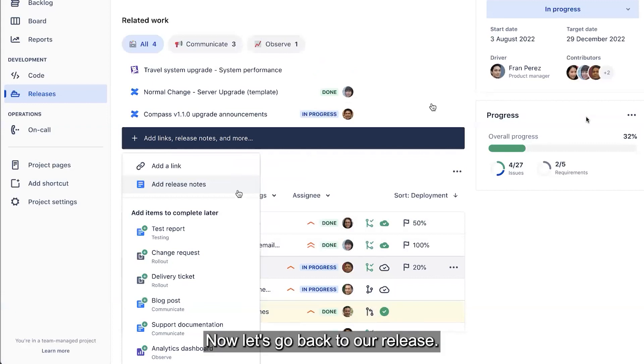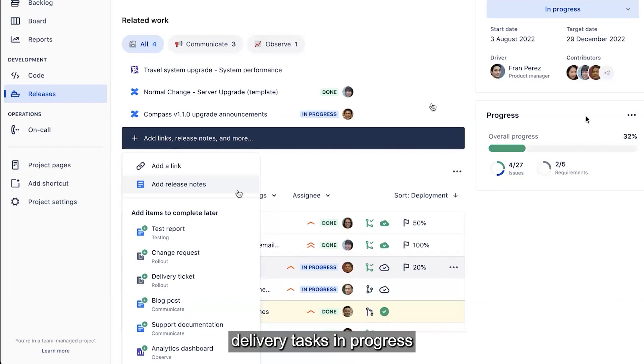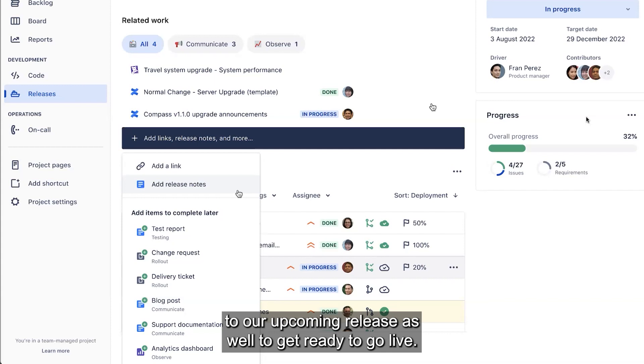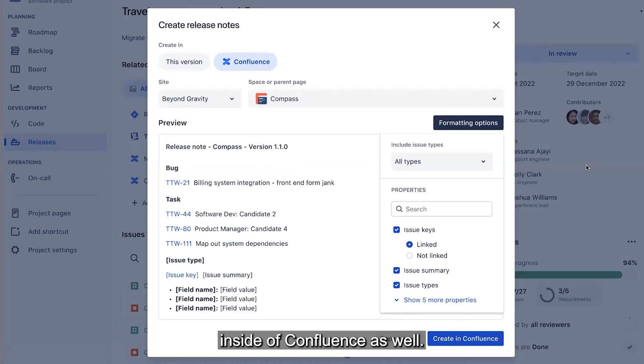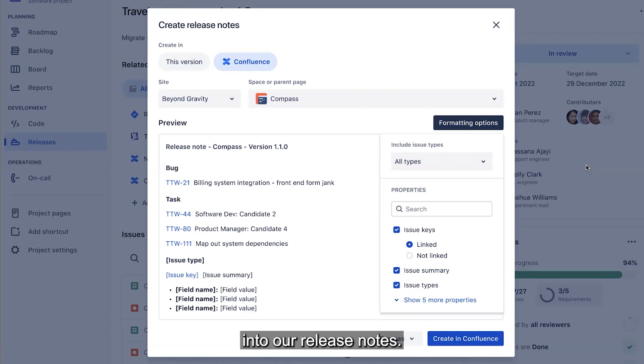Now let's go back to our release. Now that we've got our development and delivery tasks in progress, we want to make sure that we can associate release notes to our upcoming release as well to get ready to go live. Clicking on that, we'll see that we can actually create release notes inside of Confluence. Leveraging powerful formatting options, we can also include any of our custom fields into our release notes. And once we create them in Confluence, we can further edit them using the full capabilities of Confluence to make sure they meet internal or even external customer needs.